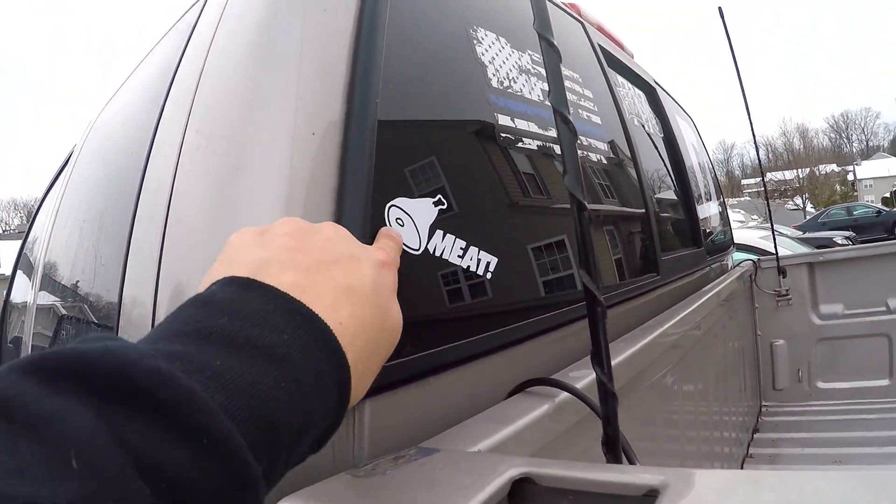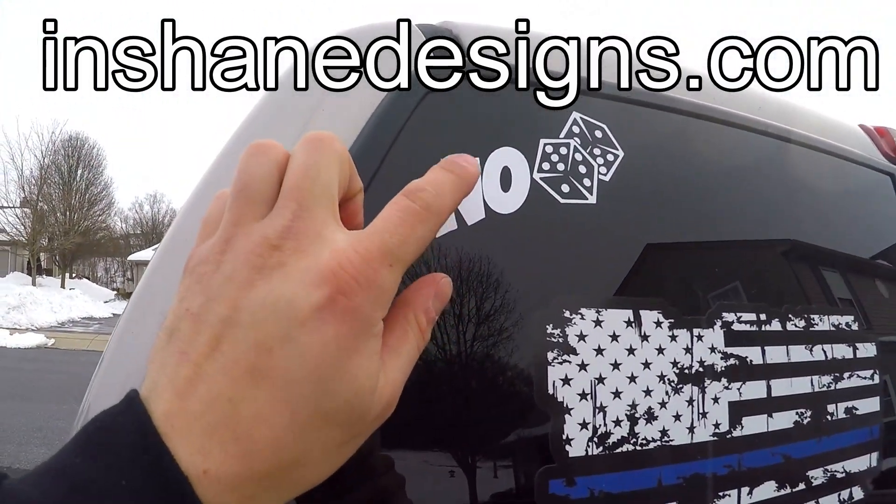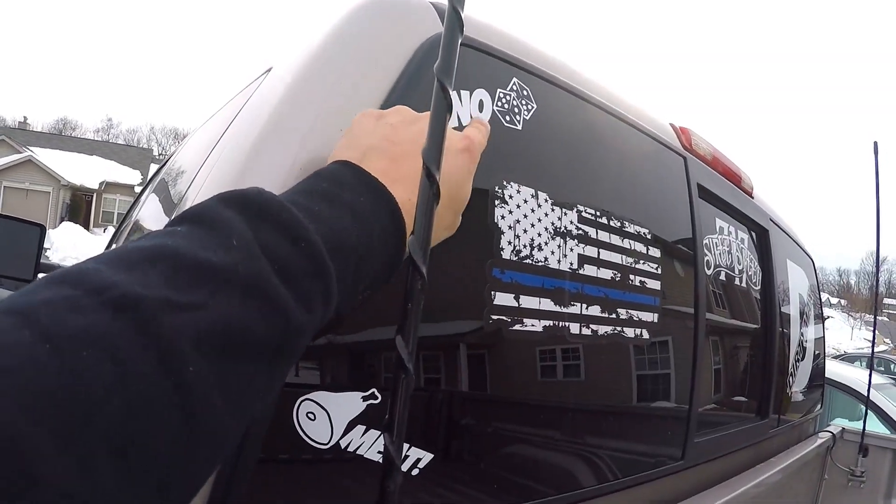Now a quick message: you guys wanted this so I delivered — we now have the Meat stickers available at InShaneDesigns.com. We have them in a 5-inch and 10-inch size. We also have No Dice stickers available in five and ten inch sizes in yellow, silver chrome, white, and black. The Meat sticker is available in white, black, red, blue, chrome, and yellow — and they're only five bucks. I hope you enjoyed this video; if you're stopping in for the first time, please subscribe. Take care and have a great day!